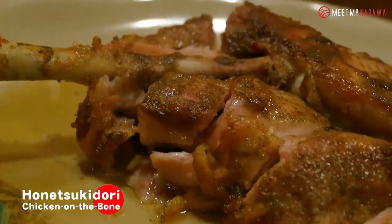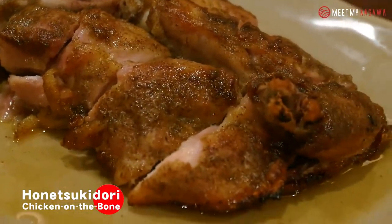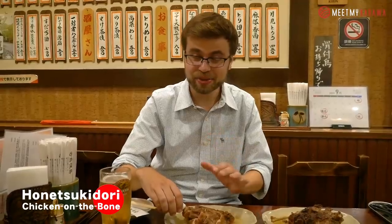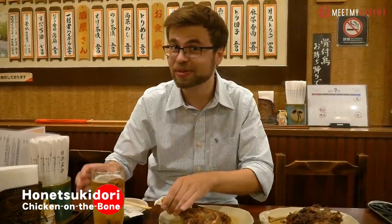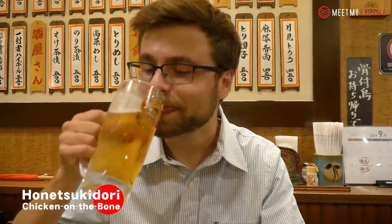It's really good. So what sets Honetsuki Dori chicken on the bone apart is that the outside skin has a nice, crisp texture, but the inside is great and juicy. At each store that you go to, they'll have their own special blend of salt, pepper, and other spices, which always pairs really well with a swig of beer. Really good.